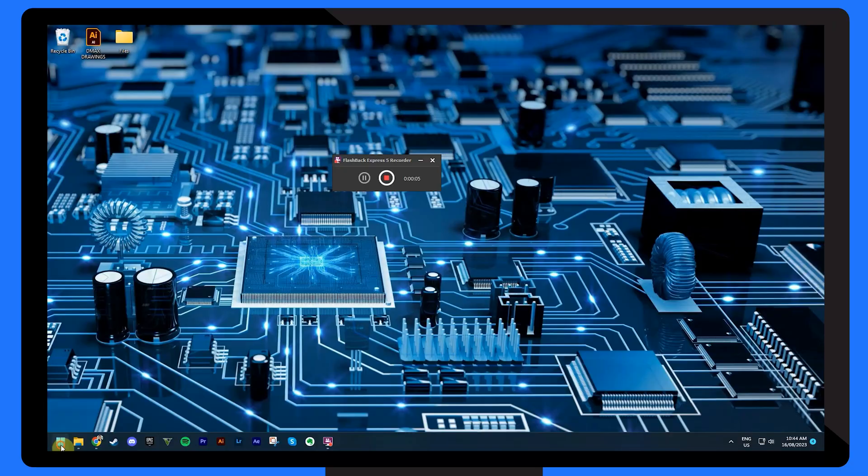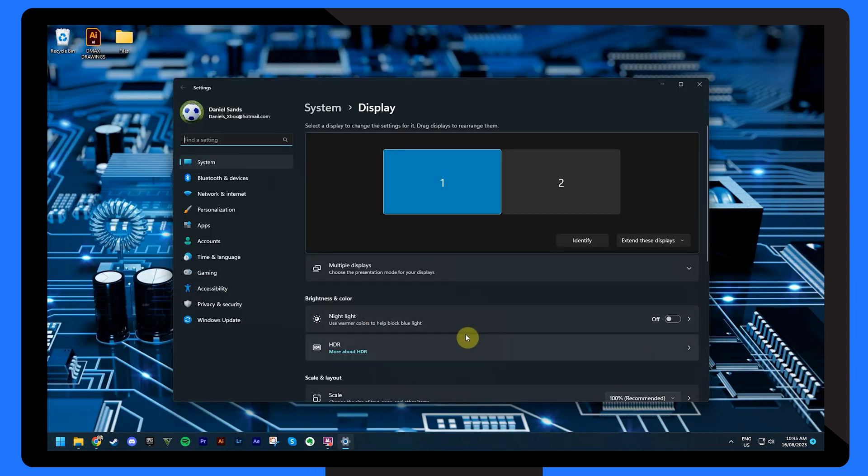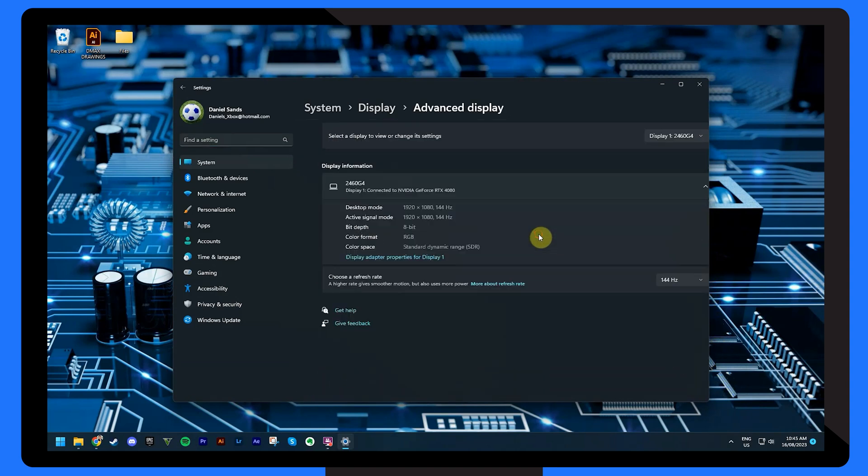If you're facing audio-related issues along with a video problem, this method might help. In the Windows search bar, type 'display' and select 'Duplicate or Extend to a connected display.' Under the multiple display section, click 'Advanced Display Settings.' You'll see a section called 'Choose Display' where you can select your desired HDMI device. This can potentially solve issues where the screen is not displayed on the right device.